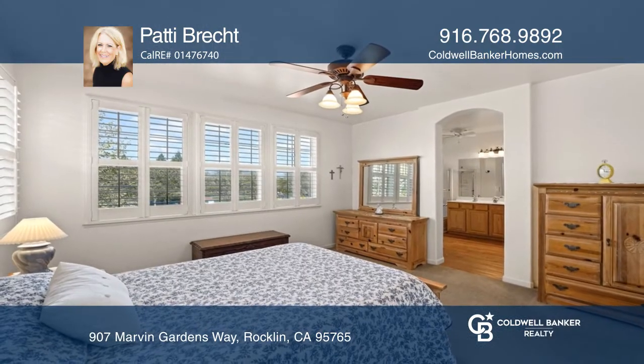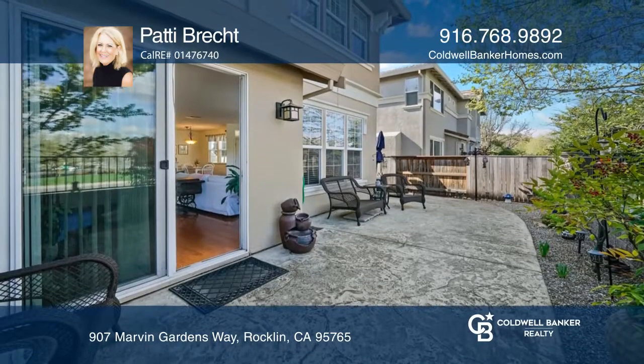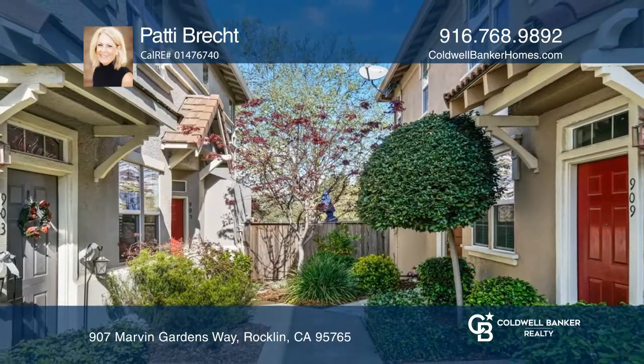Along with an attached two-car garage, enjoy the low-maintenance back patio complete with stamped concrete. Patty Brecht is ready to help you buy the house you deserve — call today.